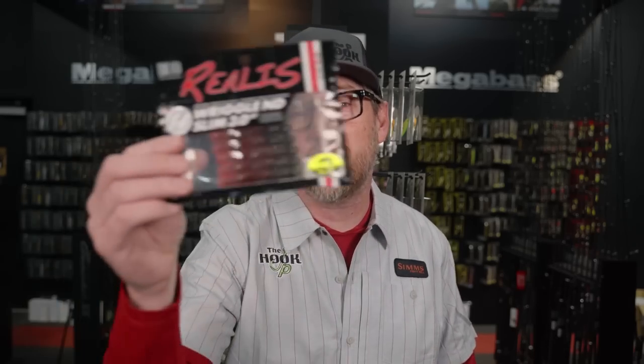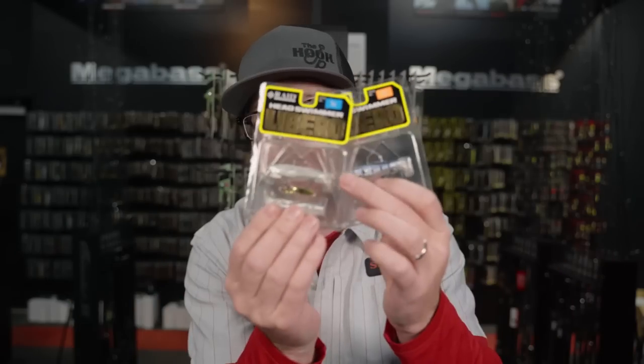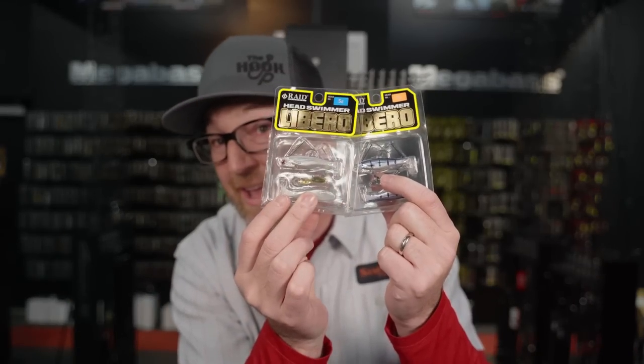Duo is setting out to change the Ned Rig game. Daiwa brings us a high-speed Exist. And our number one selling little swim bait that you guys have been dying to get back in is back. This is what's new this week at the Hookup Tackle.